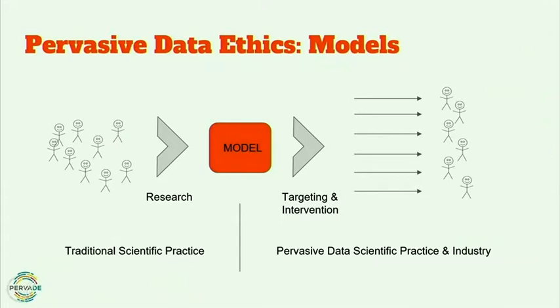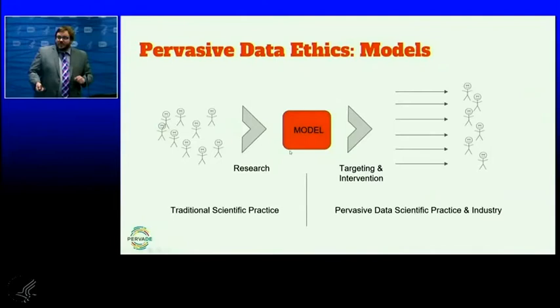The key point of risk in data science research, particularly as it moves from the academy to industry, involves modeling. Traditional research methods study populations to produce a model that predicts what a population will do — we interview individuals, draw blood from individuals, study their behavior in a particular setting. But the goal of models produced in traditional research is to tell us about populations.